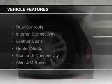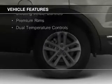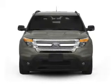The features include dual sunroofs, internet connectivity, leather seats, heated seats, Bluetooth connectivity, Sirius XM satellite radio, digital audio input, steering wheel controls, premium rims, and dual temperature controls.